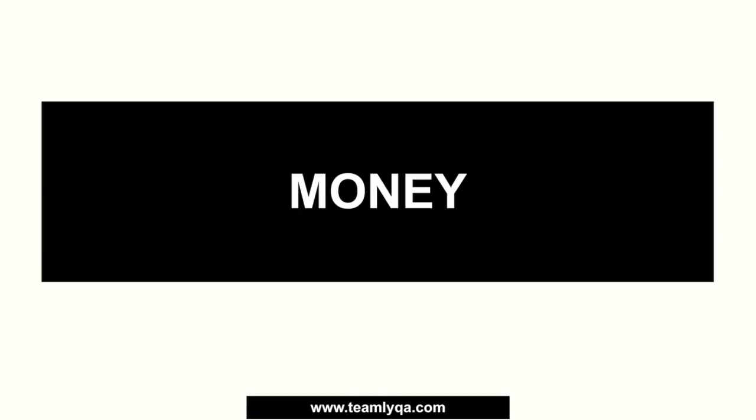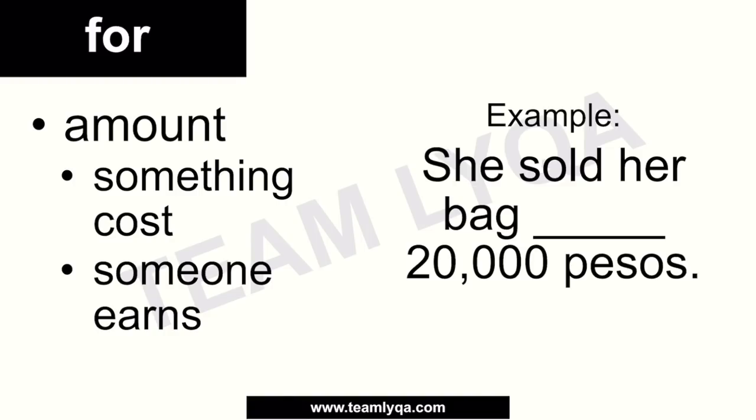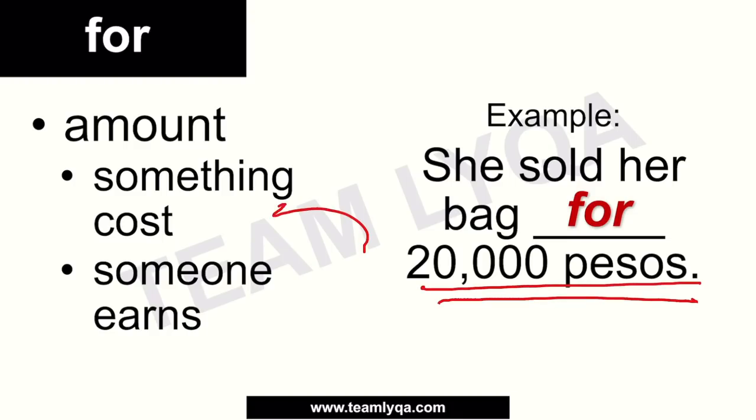When talking about money, we use 'for' specifically for an amount that something costs or an amount someone earns. For example: 'She sold her bag ___ 20,000 pesos.' The 20,000 pesos is what she received from selling. You can also say 'She bought that bag for 20,000 pesos.' For wages or income: 'I sold my company for 10,000,000 pesos' or 'I work for 30,000 pesos a month.' So 'for' can also refer to earnings or wages.